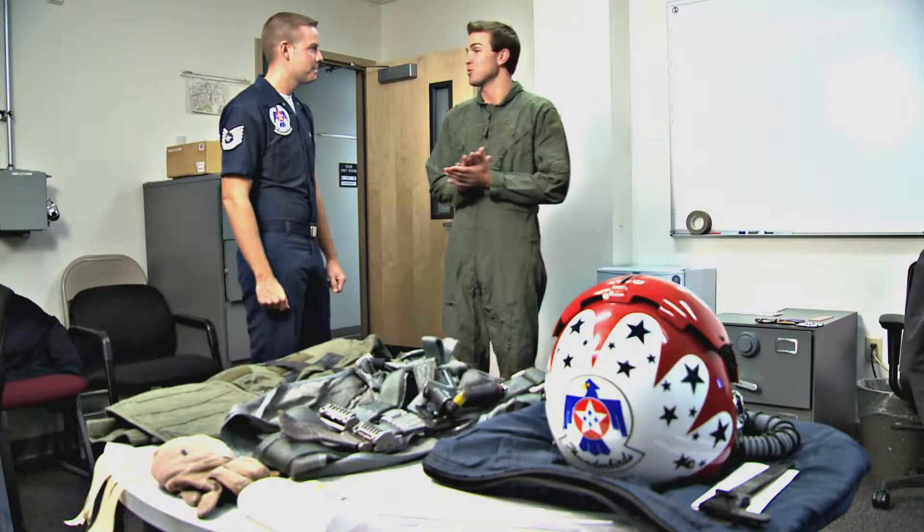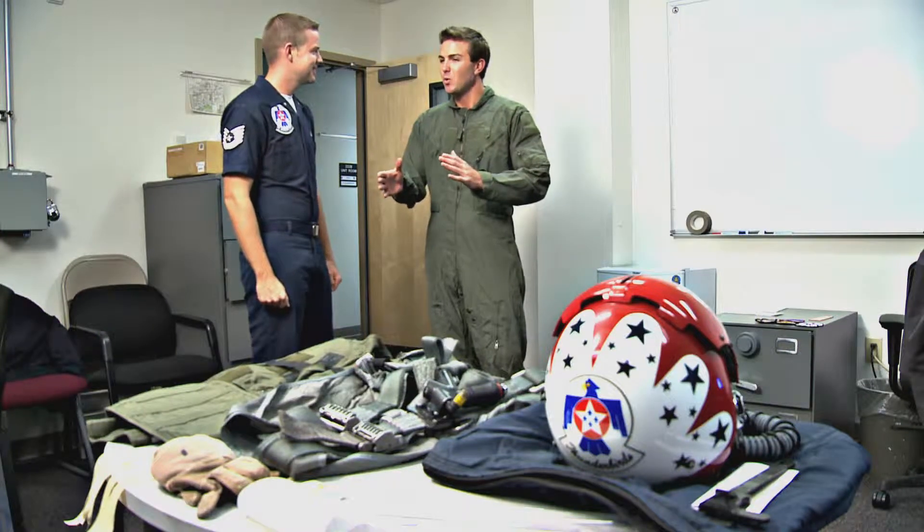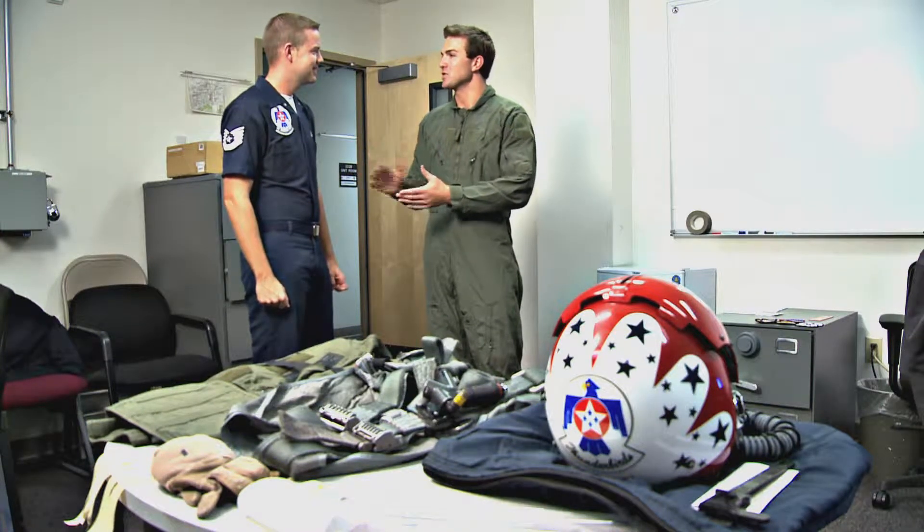It's about 6:30 in the morning. We've got about three hours of flight preparation before we get to go actually take off. Do you think we could do it in about 30 seconds, though? Because I'm not sure we quite have that much time.